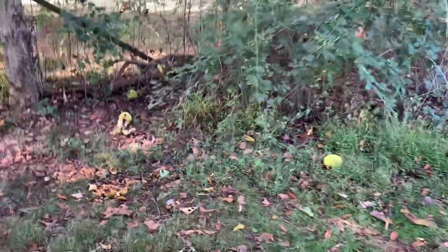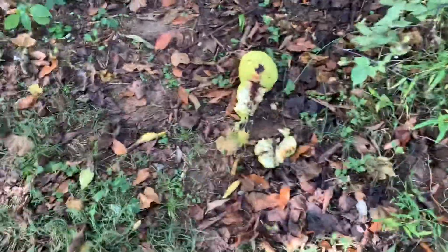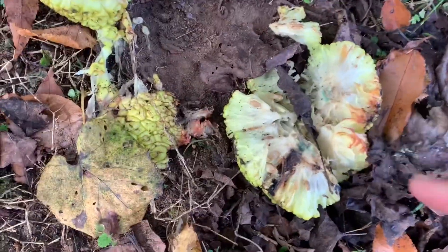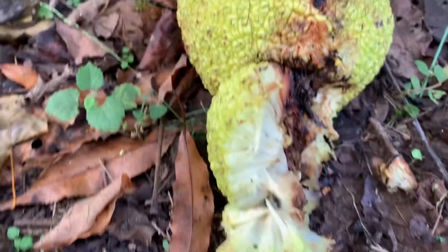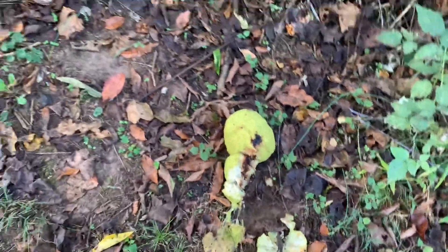You can see Osage oranges scattered about everywhere. Here's what they look like on the inside — here's one that somebody has started to eat. Oh, yuck — I just stepped in one that somebody probably got run over. But you can kind of see the cross-section in here, and how if you dried that in a circle it would be kind of pretty. Somebody's been eating this — I would say probably squirrels, maybe the groundhog, maybe the deer.